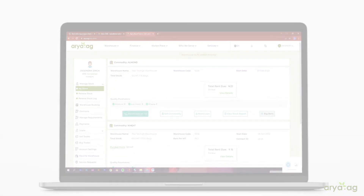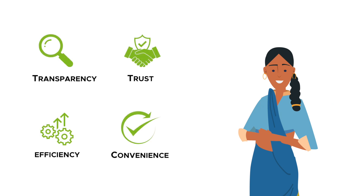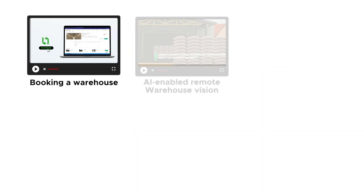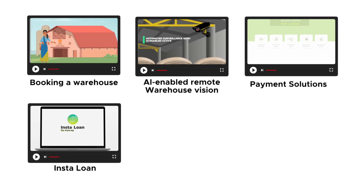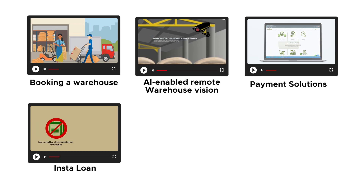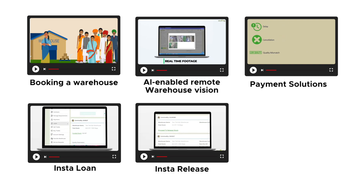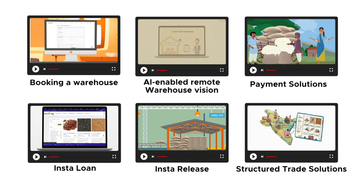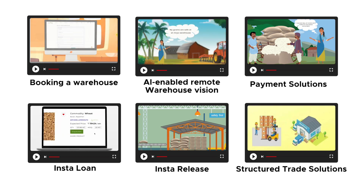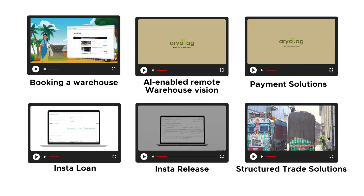The dashboard enables many features to create transparency, trust, efficiency and convenience. These include Warehouse Search Engine, Deep Tech Warehouse Vision, Aria's Payment Solutions and InstaLoan — the first single-click agri-loan product. It also offers InstaRelease, a one-click loan repayment and commodity discharge mechanism, trade solutions including spot trading and structured trade solutions to enable forward trades, and structured procurement solutions for millers, corporates and end-users.